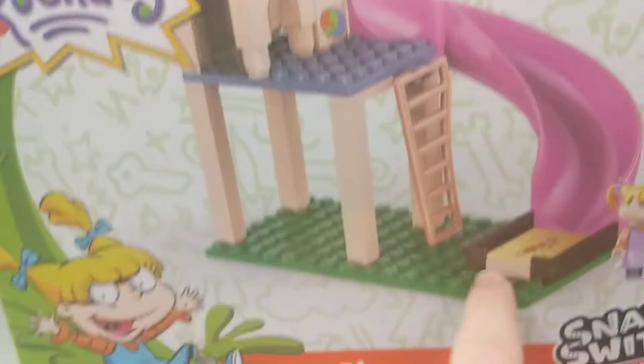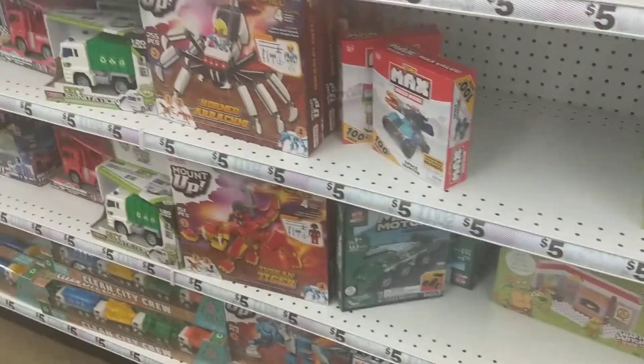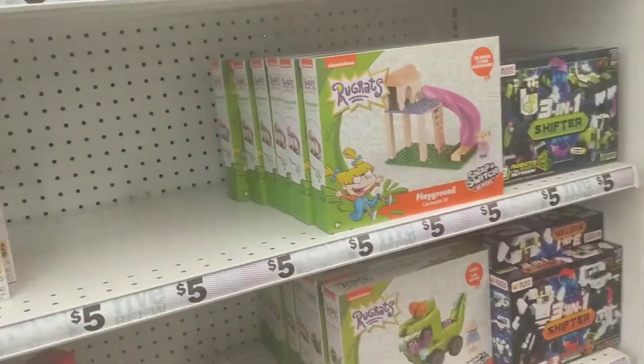I don't even think a minifig could fit in there. That one's cool. That one's kind of lazy. Pretty interesting they're making these at 5nBlow's exclusively, I think.